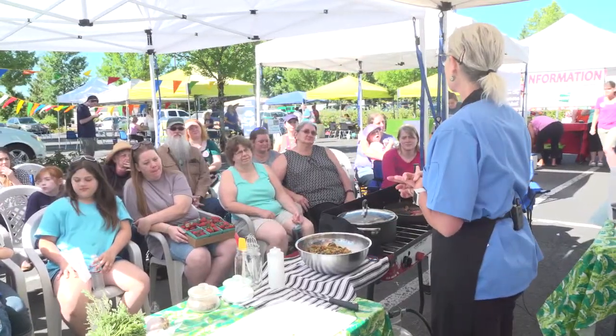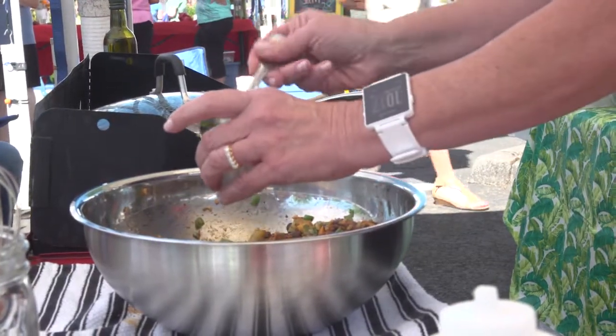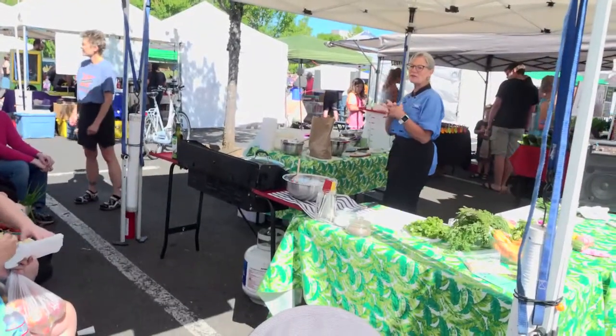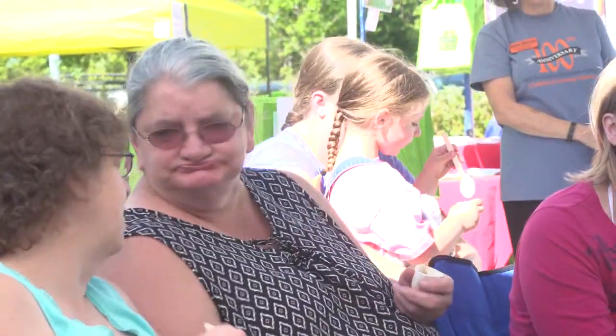Thank you guys for all coming to the market today. We are going to be doing a Southwest rice bowl, and the great thing about this particular recipe is you can use any kind of produce that's available in the market all summer or coming out of your garden.